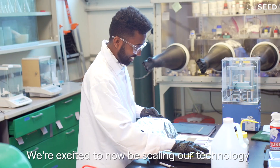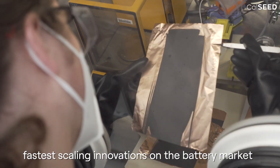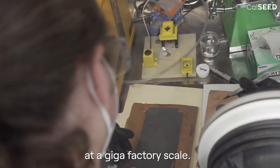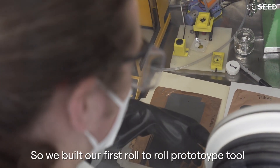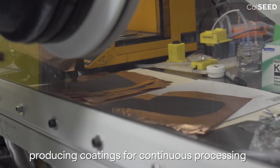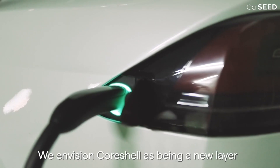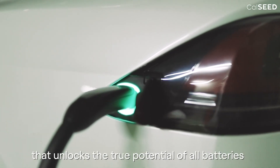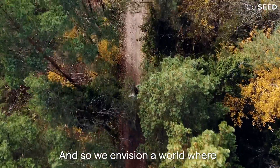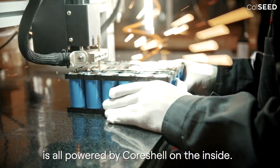We're excited to now be scaling our technology. We believe we're one of the fastest scaling innovations on the battery market, showing off in a roll-to-roll format that's needed to produce batteries at gigafactory scale. We've built our first roll-to-roll prototype tool, producing coatings for continuous processing of large format batteries that can be tested in EV production. We envision CoreShell as a new layer that unlocks the true potential of all batteries for all applications — a world where electric vehicles and renewable energy are all powered by CoreShell on the inside.